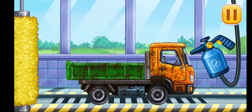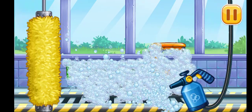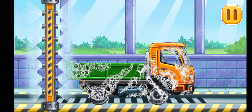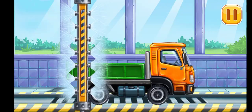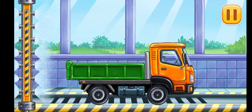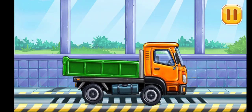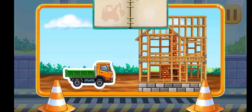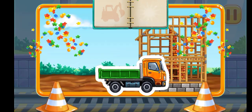Let's wash the dropside truck. We did it!